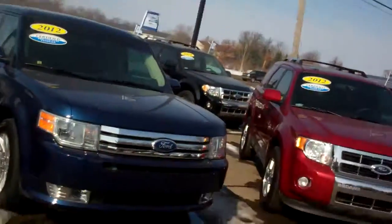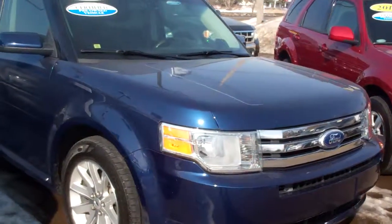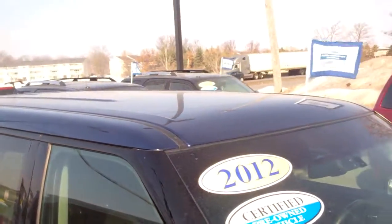Hello Amanda, welcome to Skelnick Ford. My name is Ted Coons. I'm standing here with the 2012 Ford Flex that you were looking at online. This is a Ford certified vehicle, which means it's gone through a 172-point Ford certified safety inspection.